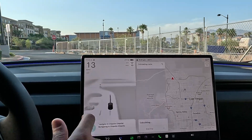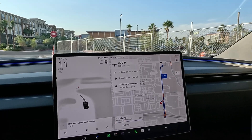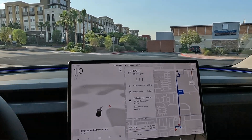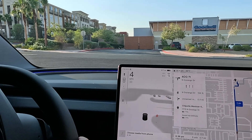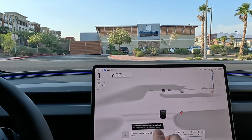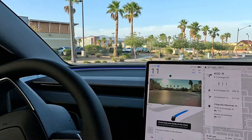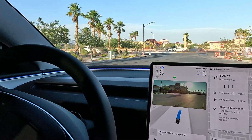Once we get to Chipotle, I'm going to test out an auto park and see how it's doing today. It looks like we're going to have to do a U-turn — initiating FSD. Taking a look at the route: it's taking us to the right, doing a U-turn, then heading back.